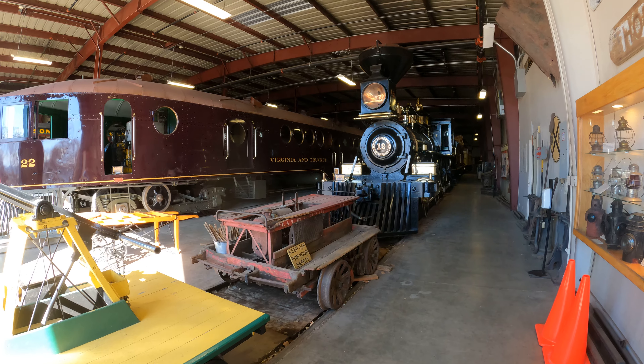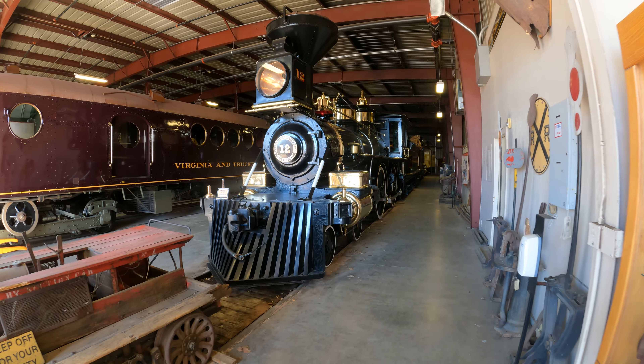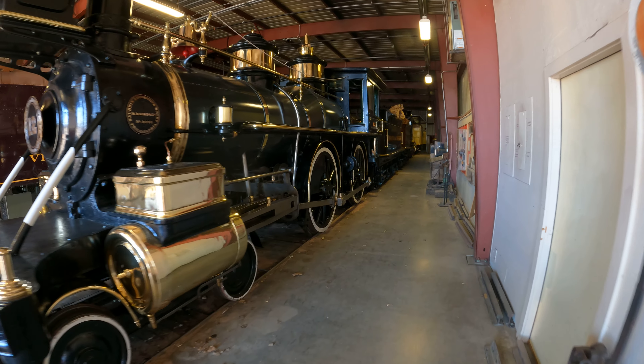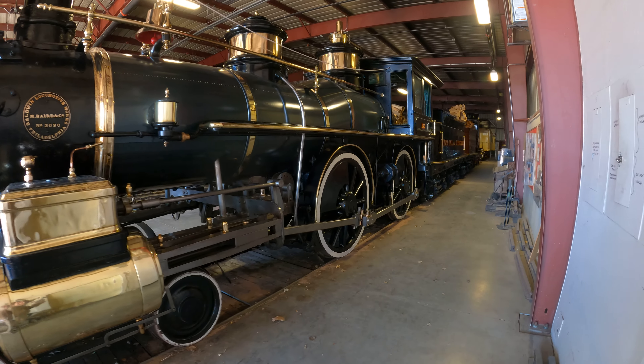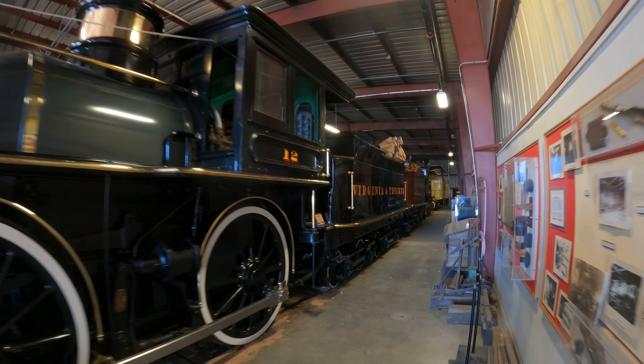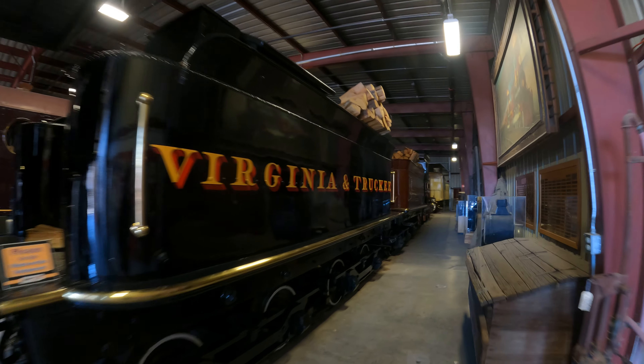I'll look around and then have some questions later on. Number 12, Baldwin Locomotive Works, Philadelphia. Wow, it's shiny brass — pretty. Virginia and Truckee. Do not climb on this one. Bummer.